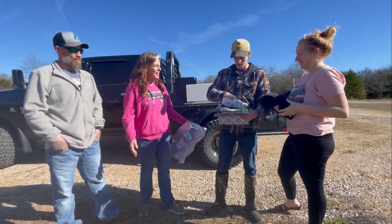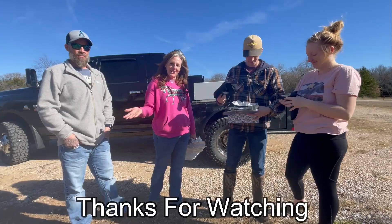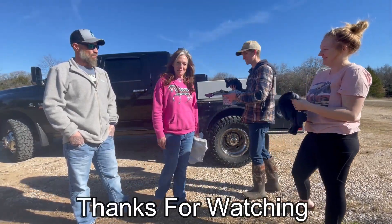Thank you guys so much. Don't forget to head over to their channel as well. Thank you for coming along, and hopefully you enjoy the chicken hatching process.